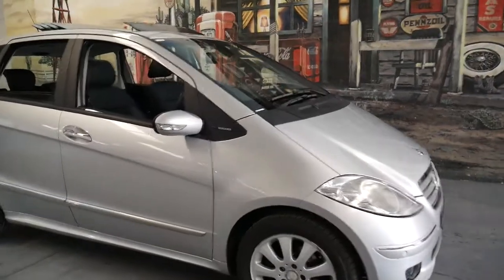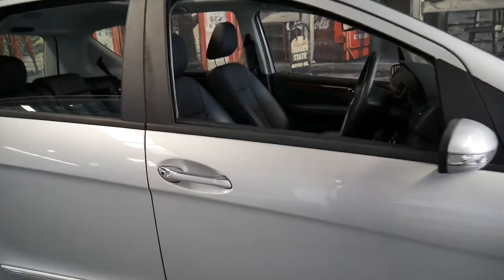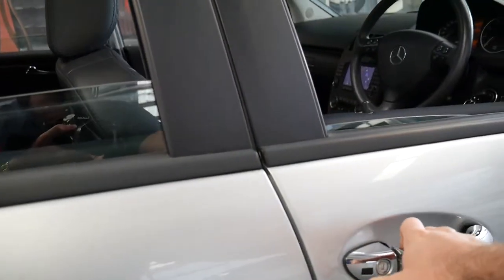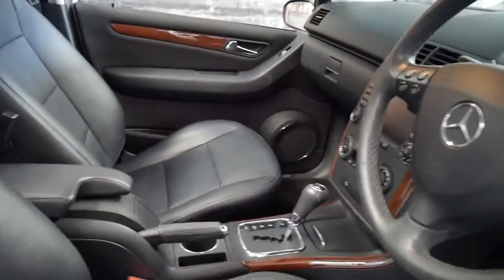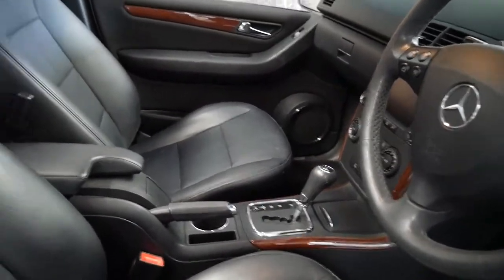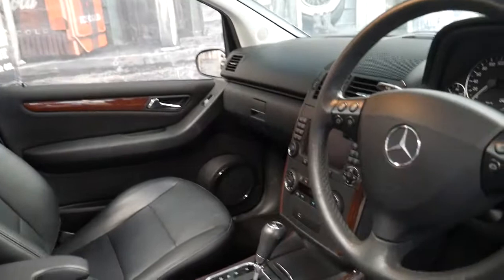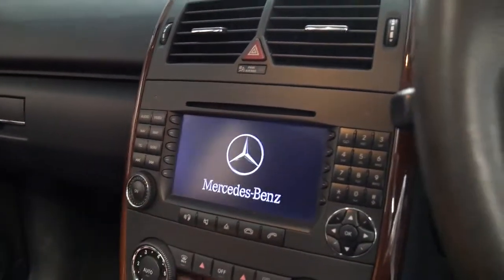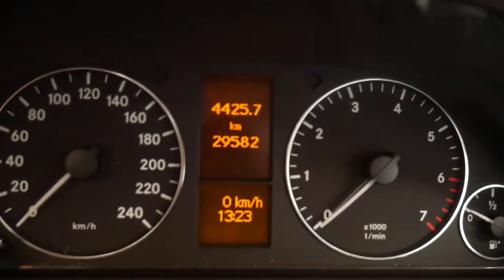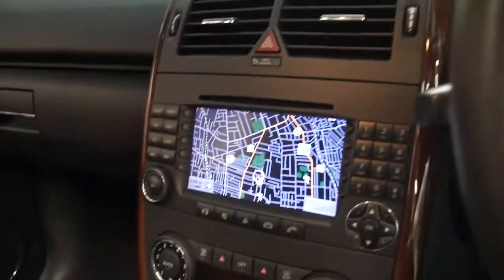This 2008 Mercedes A200 has only done 29,000 kilometers since brand new. It's got two remote keys and being an Elegance it has beautiful leather trim, climate control, air-conditioning, parking sensors front and back, and has even been optioned with navigation. It's Bluetooth compatible and is incredible value for money, especially when you consider how few kilometers it's done.